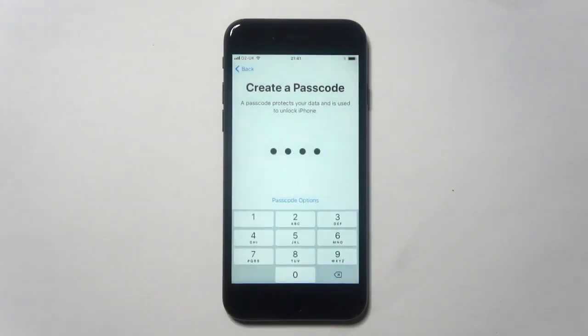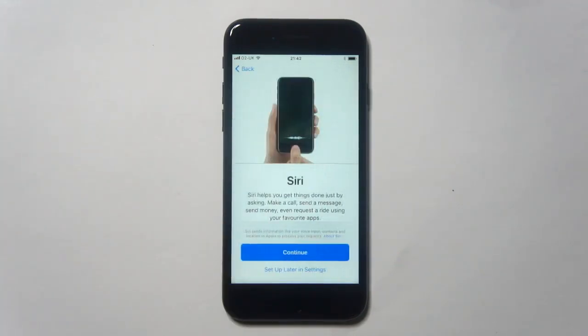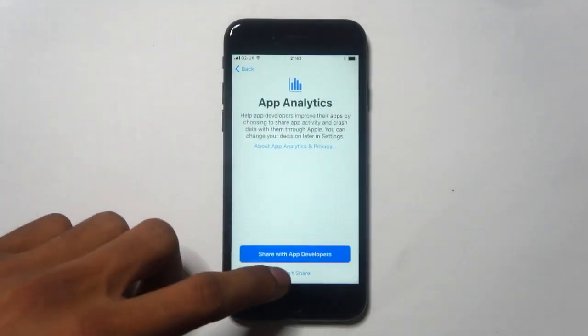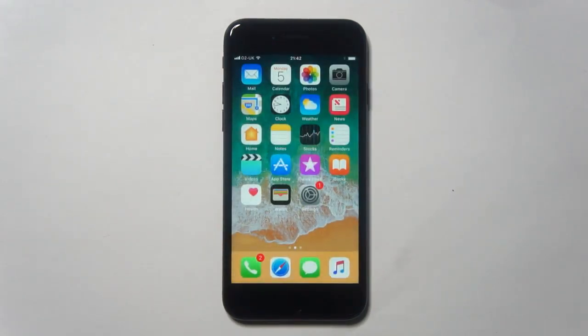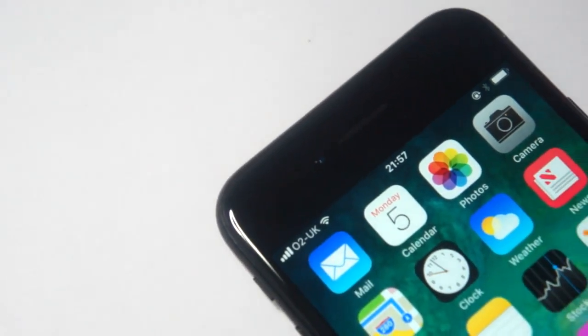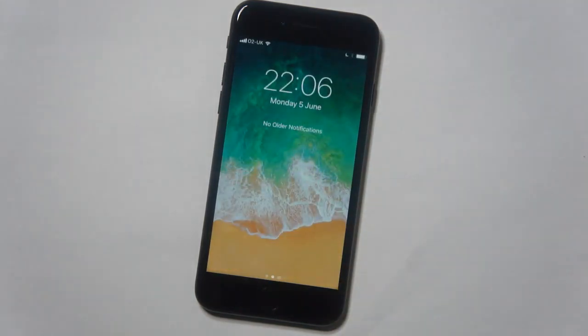Once you've installed iOS 11 you'll start to notice a few little changes while setting up your device. Some of the UI elements have changed such as the buttons and also the keypad. There's no notifications panel anymore — when you swipe down to look at your notifications like you would in iOS 10, in iOS 11 you will be taken to your lock screen and your notifications will be shown there.